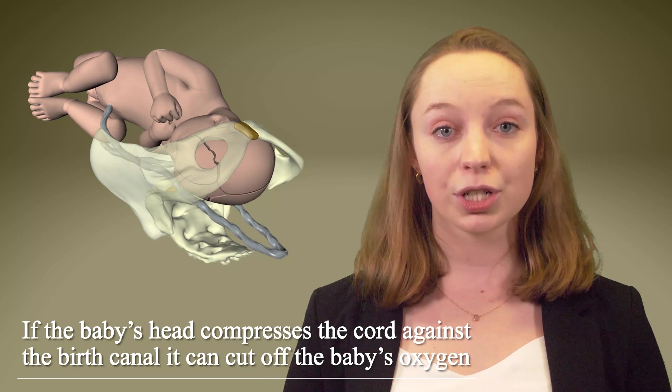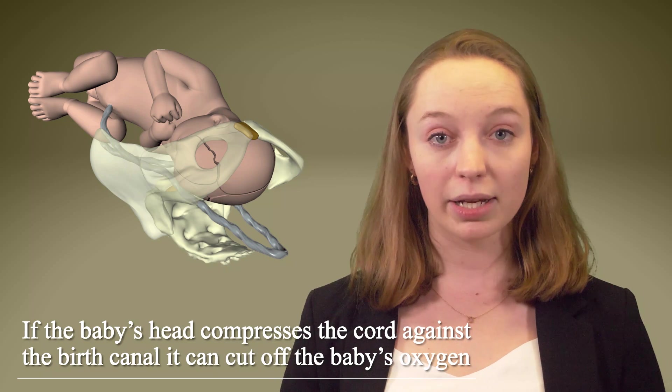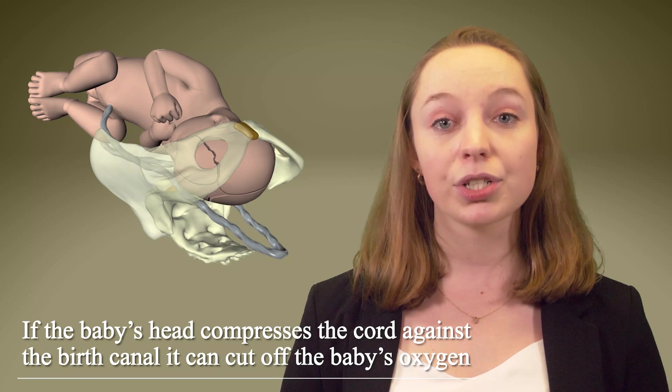Umbilical cord prolapse occurs spontaneously and without warning. When it occurs during delivery, it is a very dangerous obstetrical emergency that usually mandates an immediate emergency c-section. If umbilical cord prolapse is not promptly diagnosed and the baby is not immediately delivered, this complication can have serious consequences.